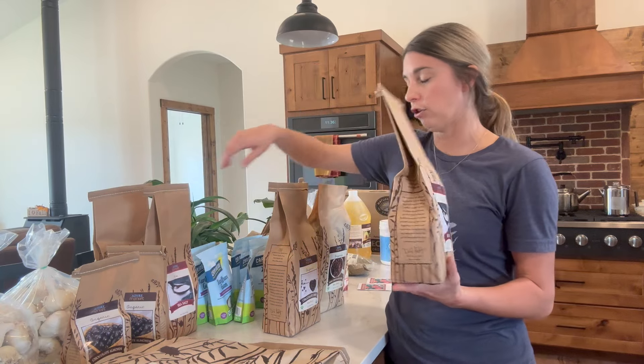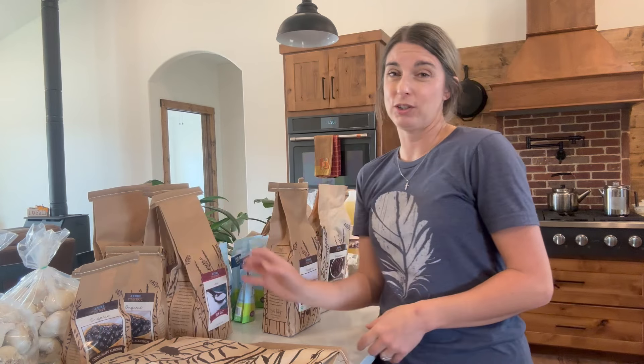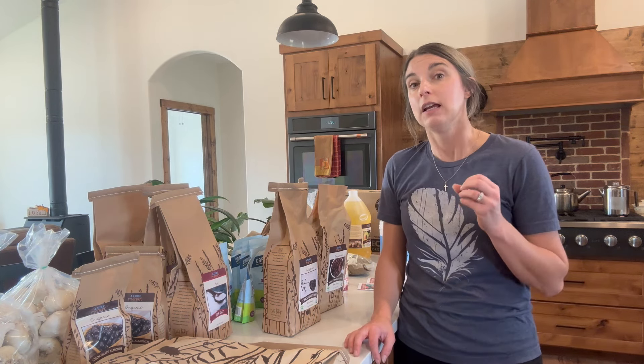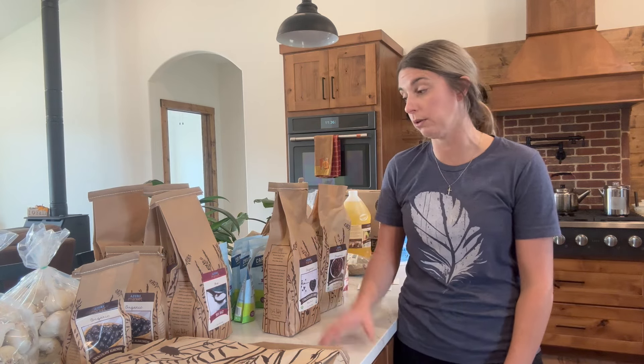I have three bags here — five-pound bags — so a total of 15 pounds of their pure salt. Get yourself a good quality salt. I like the Azure brand, but I also like Redmond's Real Salt, though that does have a pink, thicker crystal. This Azure salt has a slightly less thick crystal and I really like it.